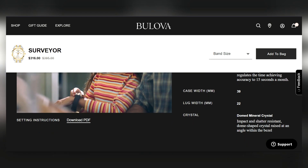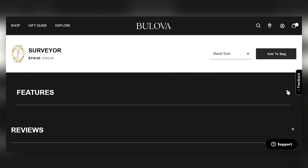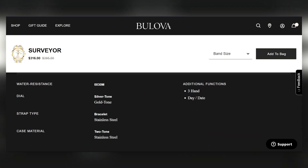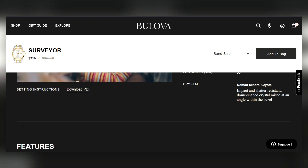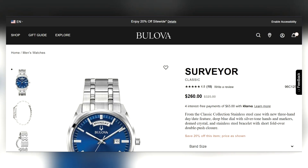It's 39 millimeters with a mineral crystal, so we still have some compromises in this price range occasionally. Stainless steel construction of course. The blue one I think is the way to go — reminiscent of the Rolex Oyster Perpetual in its vibe.